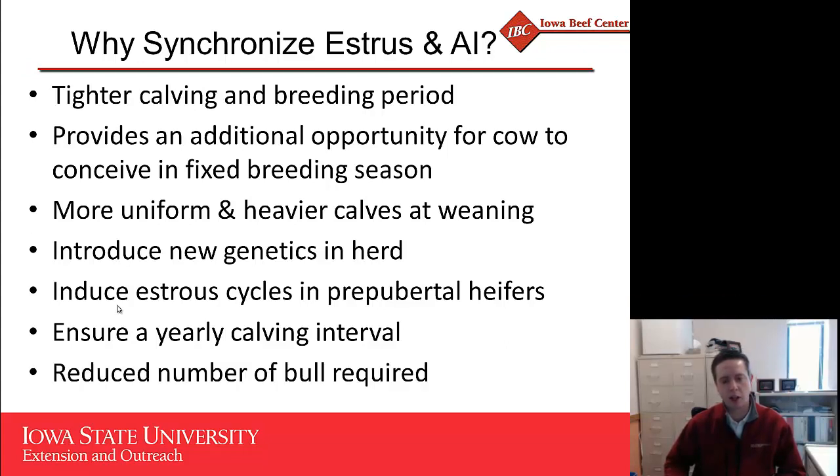Finally, particularly in larger herds, there is also an opportunity to potentially reduce the number of bulls required during the natural service portion of the breeding season. We should be cautious here because we're likely using yearling bulls with yearling heifers, so we must moderate the number of females exposed to each bull. But in bigger herds, it may be possible to reduce the number of bulls because more heifers are getting pregnant at the very beginning of the breeding season.